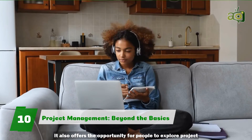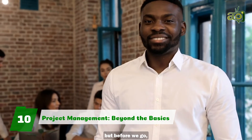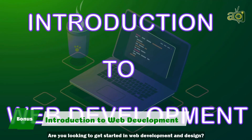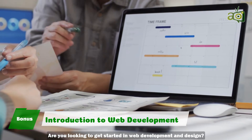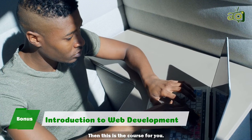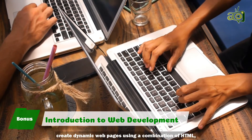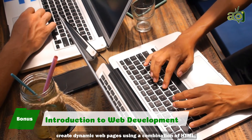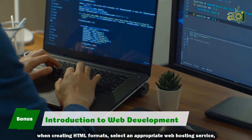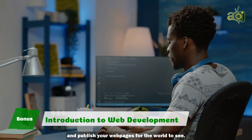That's it for this video, but before we go, here's that bonus we promised. Bonus: Introduction to Web Development. Are you looking to get started in web development and design? Do you have little or no technical knowledge about web development? Then this is the course for you. By the end of this course, you'll be able to describe the structure and functionality of the web, create dynamic web pages using a combination of HTML, CSS, and JavaScript, apply essential programming language concepts when creating HTML forms, select an appropriate web hosting service, and publish your web pages for the world to see.